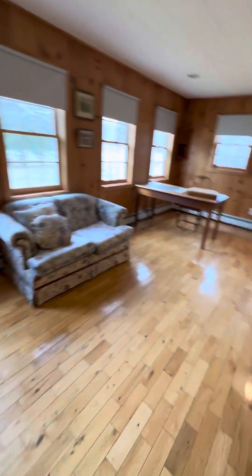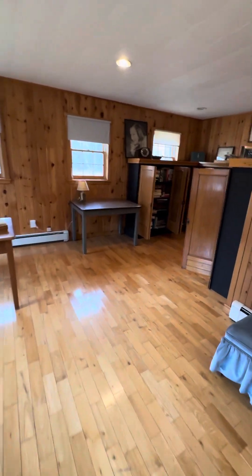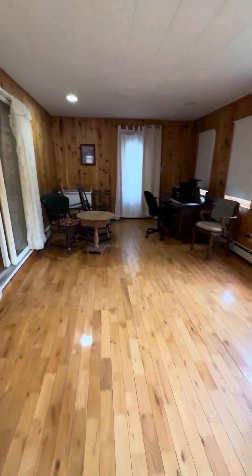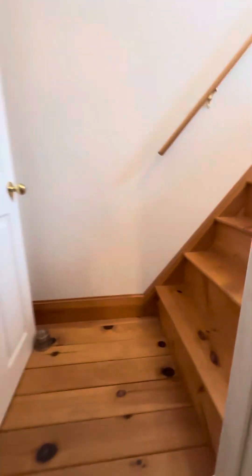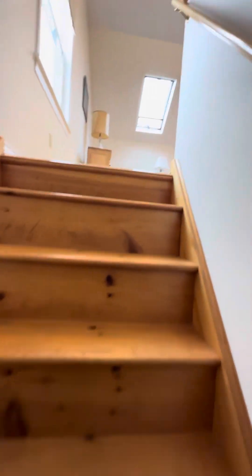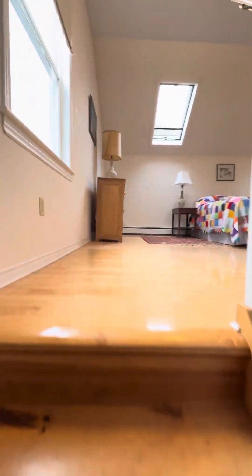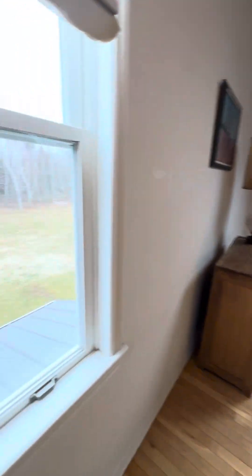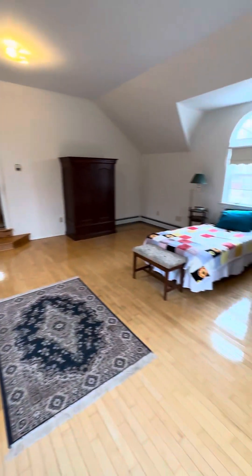I believe in the basement this portion of the house is on a block foundation. This is your library, and then this is another entrance to — I guess your primary would be this one — again it's a pretty massive room.